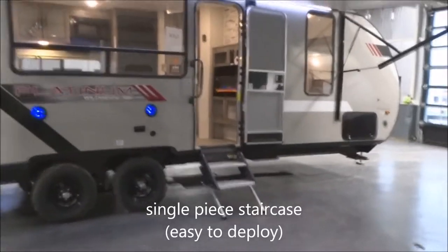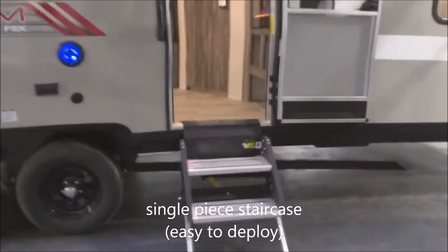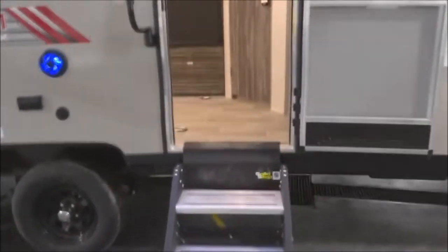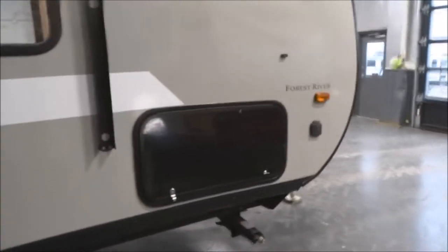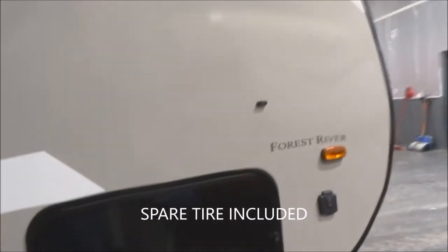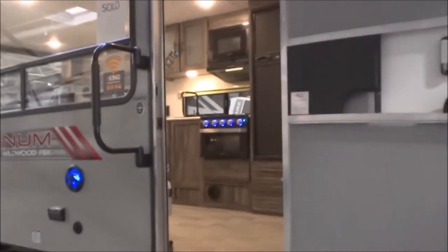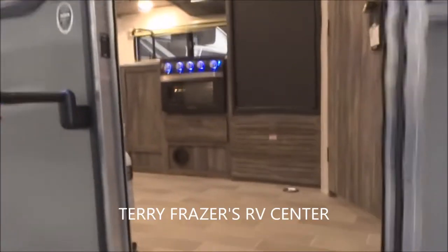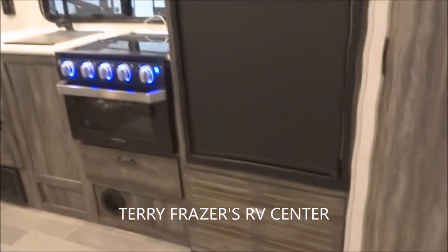You do have the solid step, single-piece staircase — very easy, quick, and simple to deploy, and obviously very solid. There's a fold-away de-assist handle, the deluxe folding handle, the screen door, plus the deadbolt latch regular door. Again, this is a 56-cubic-foot pass-through storage, and you do have the spare tire underneath there as well.